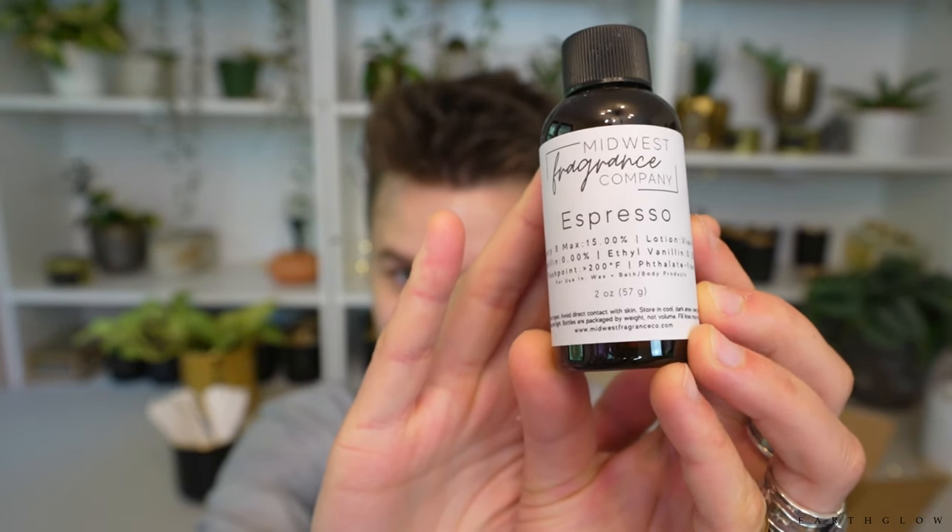My favorite espresso scent is espresso by Bramble Berry. I'm all out right now, but I'm making a new order soon. I love Bramble Berry — they post the fragrance strength for candles, they're entirely phthalate-free, and I've had great luck with their fragrances throwing well in my 464 candles. I don't think I've had any duds from them — the only other company I can say that about is 1617.